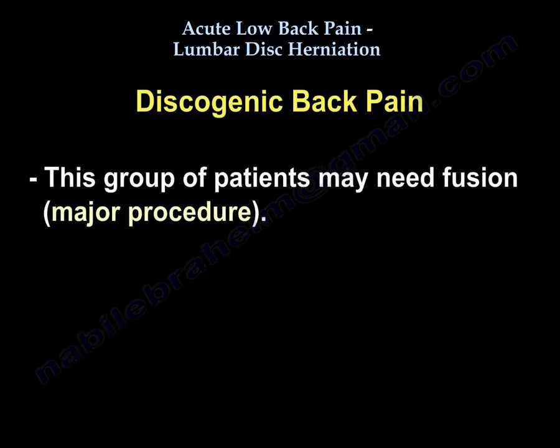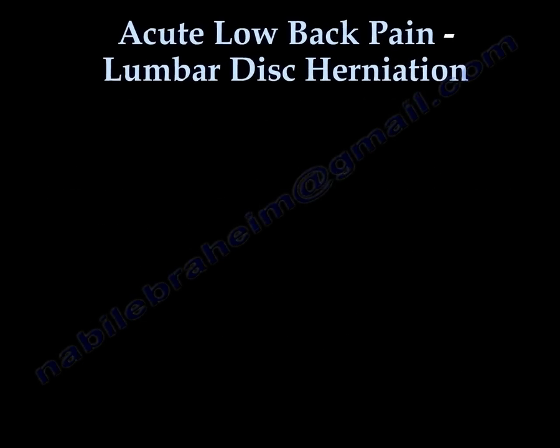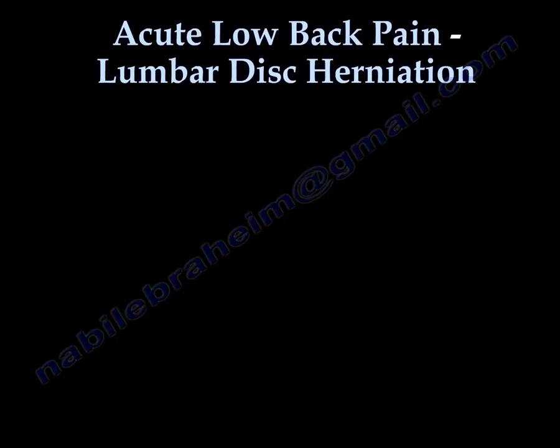Regarding discogenic back pain, this group of patients may need fusion, which is a major procedure. Thank you very much — I hope that was helpful.